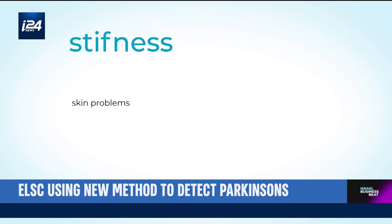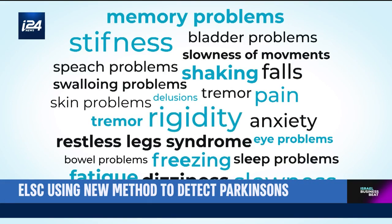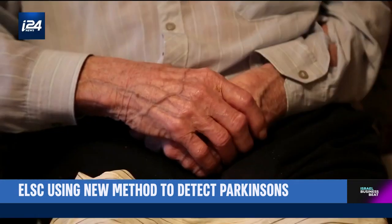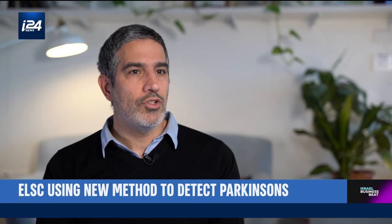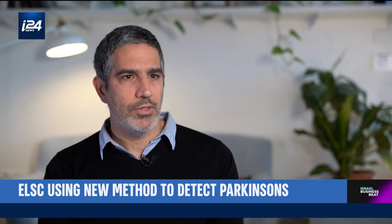The drop in dopamine is responsible for many of the symptoms of Parkinson's — and there are over 40 of them. These include problems with walking, stiffness, sleep issues, and cognitive disabilities. It depends on the stage of the disease. Some will lose their smell; some will have stomach issues. So there's a big range of issues, but the core ones are motor symptoms.